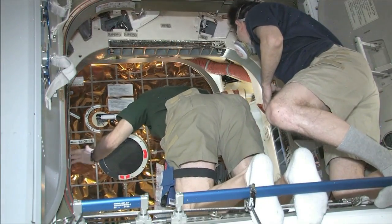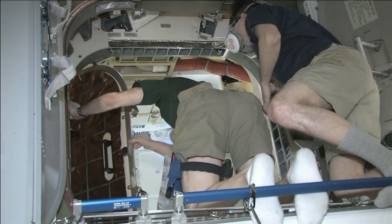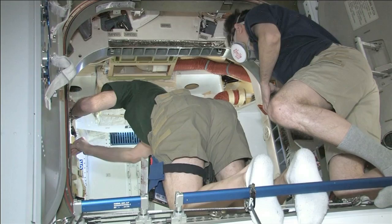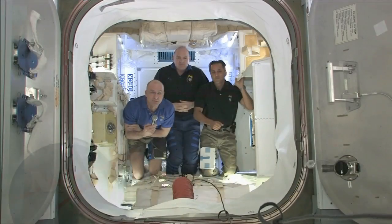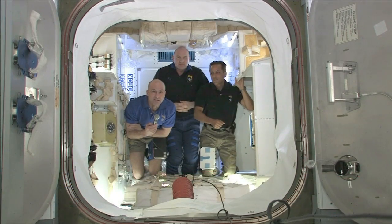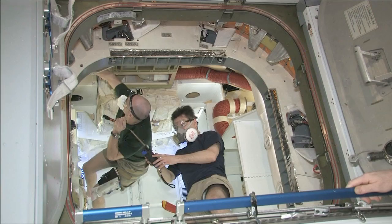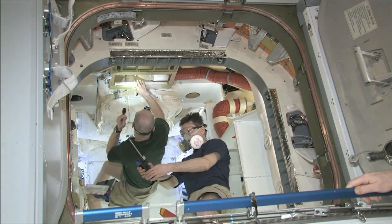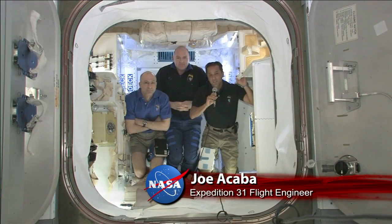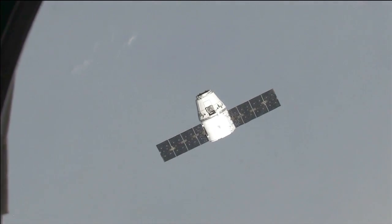The Expedition 31 crew opened the hatch to the first commercial cargo spacecraft to visit the ISS. We all remember the completion of the Transcontinental Railroad, which opened up the western frontier of the United States, and it was celebrated by pounding in a golden spike — and this is kind of the equivalent of the golden spike. I have a lot of confidence in our future. This is a great first step to move us forward with the commercialization of this, and I think we would feel very comfortable in a human-rated vehicle just like this one.